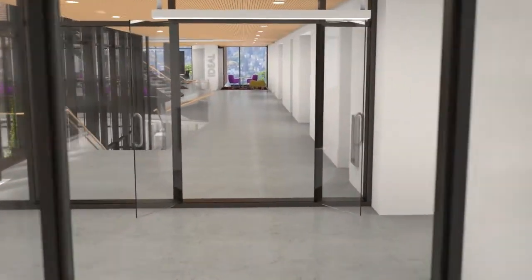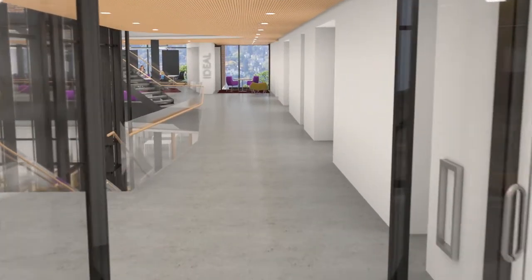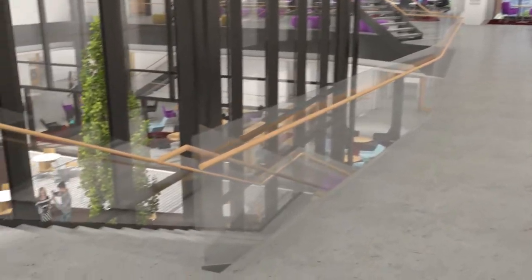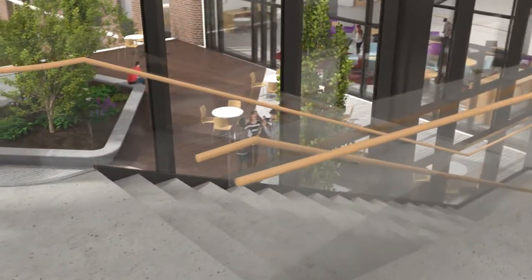As you enter the Sciences Center on the third floor, you can see below an outdoor reading grove and indoor cafe, two of six social spaces designed to facilitate student and faculty collaboration.